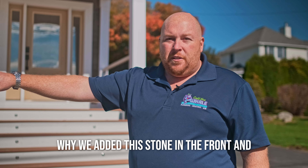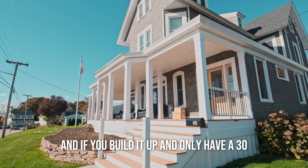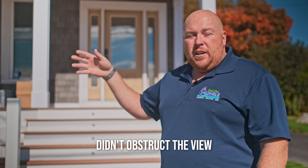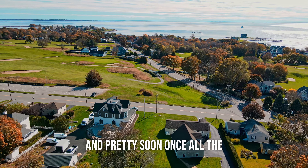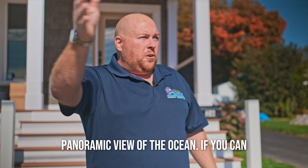We added stone in the front and built it up because the code is 30 inches — if you build it up and only have it at 30 inches, you don't have to put a railing around the house. We decided to do that so we didn't obstruct the view. We have really great ocean views and a beautiful view of the golf course, and once all the leaves are gone we literally have a panoramic view of the ocean.